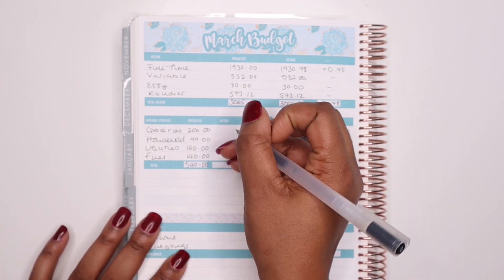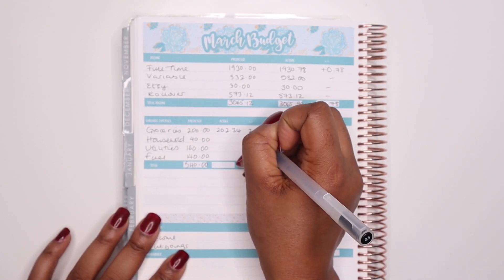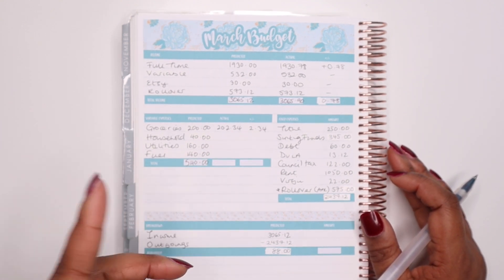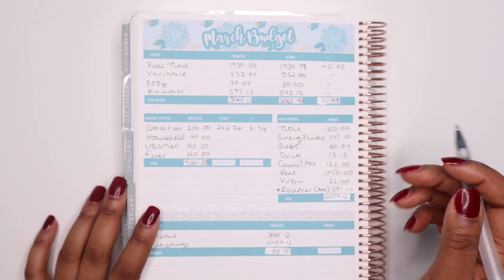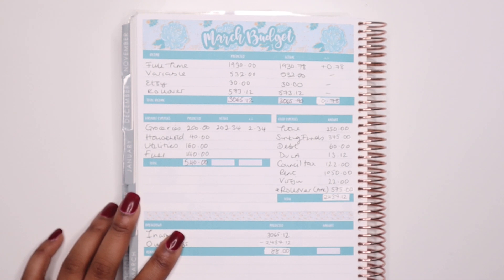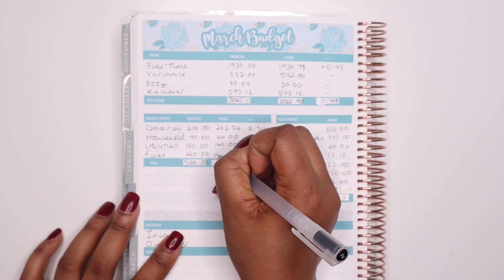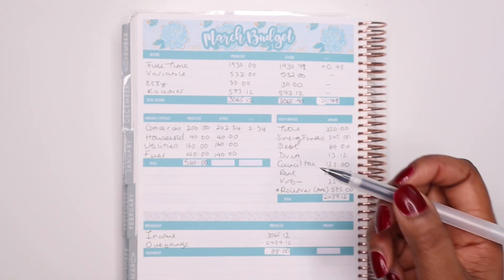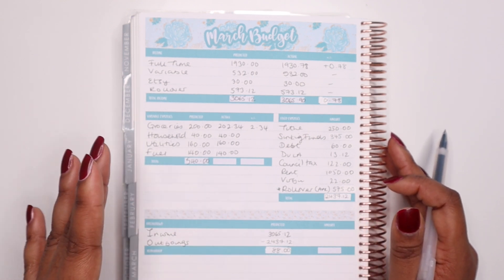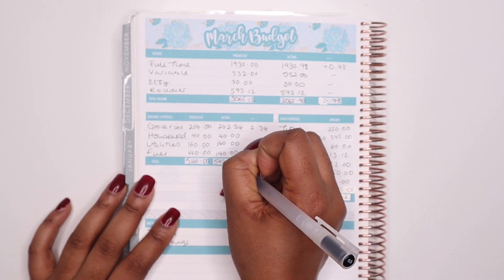My total income was £3,065.90. In terms of variable expenses, we were really close to the mark. Groceries I went over by the £2.34 you just saw, so in actual fact it was £202.34 — I'm not going to split hairs about that. Household we used the exact amount budgeted, which was £40. Same for utilities, which was £160. For fuel, there were weeks where I didn't use my full fuel budget, but because I put the remaining amount into my debt snowball envelope, technically I've still consumed the full budget. In total we're looking at £542.34.